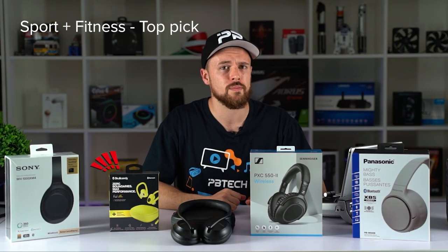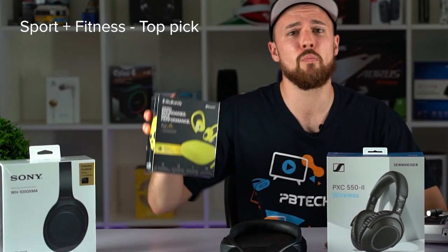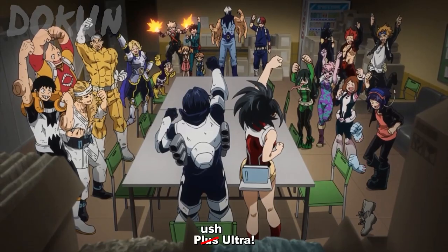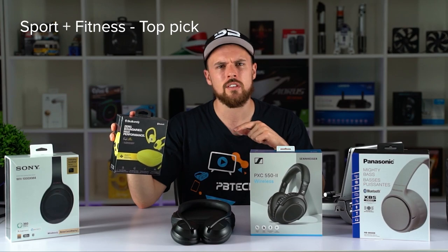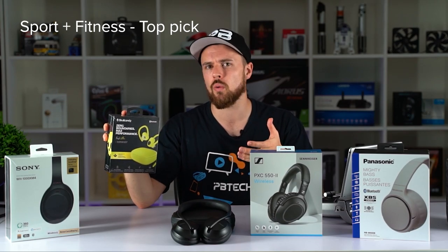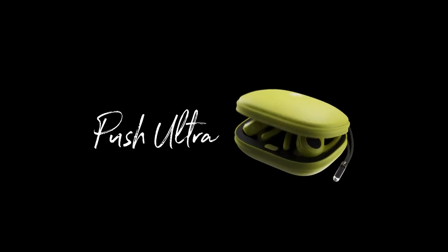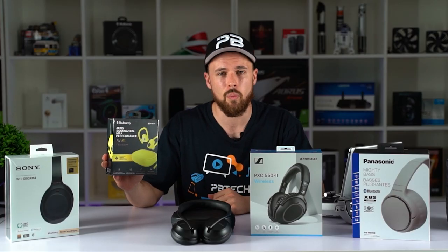Up next is sport — a new challenger approaches: it's the Skullcandy Push Ultra! Skullcandy are known for their cheap and cheerful buds, but these ones have done something pretty game-changing for true wireless. The Skullcandy Push Ultras are really at the top of their game in terms of sport and fitness because they have premium sport-focused features at only a fraction of the price of their competitors.